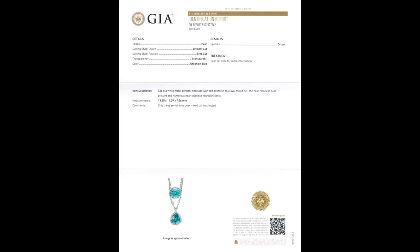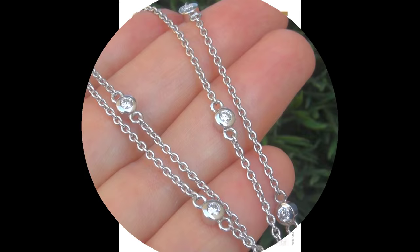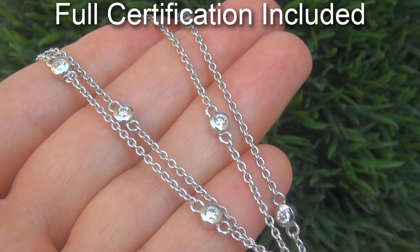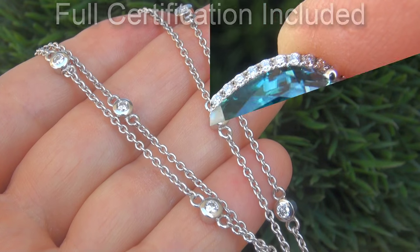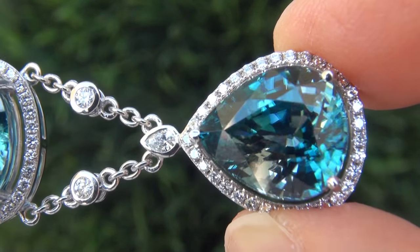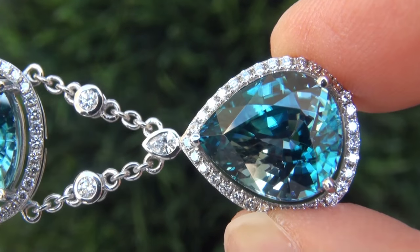Included with the item are both the GIA report and a certified jewelry report that documents the authenticity, quality, and characteristics. At the request of our consignor, the immaculate showroom beauty must be sold immediately.